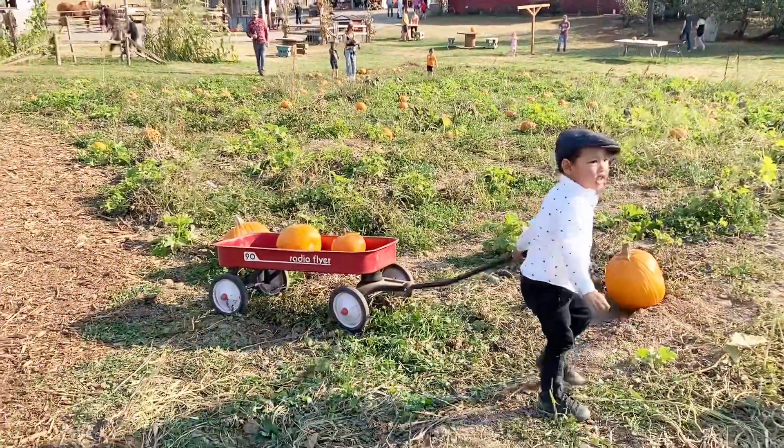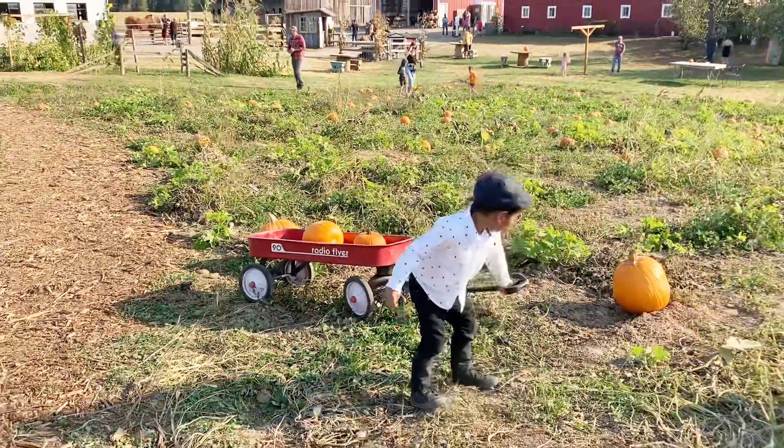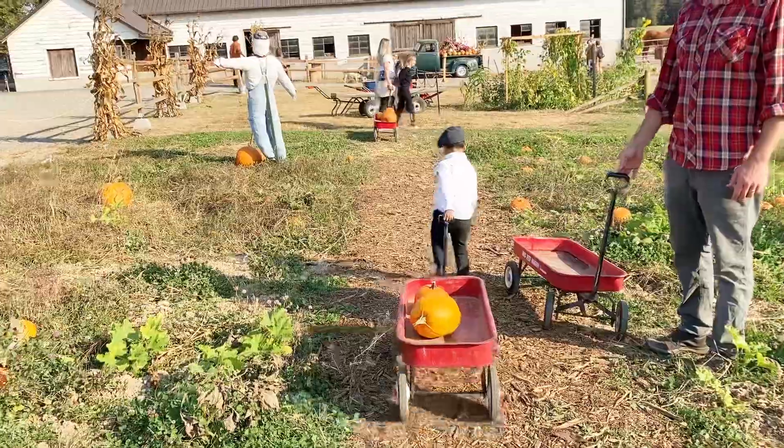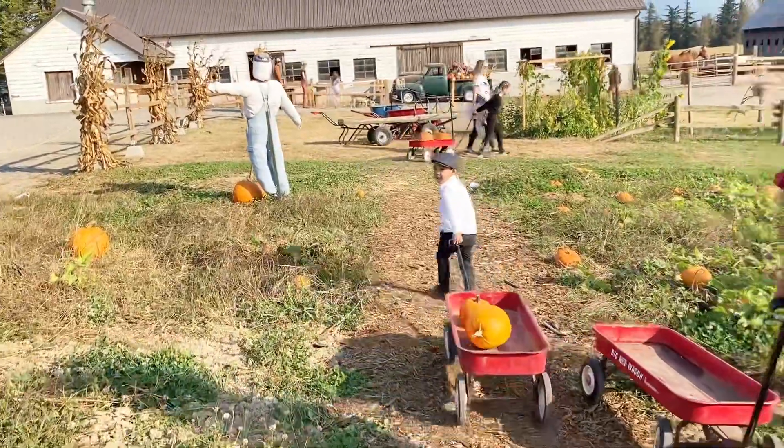Oh oh. Be careful. What do you want? Pumpkin. Yes. Good. Very good Leigh Bama.